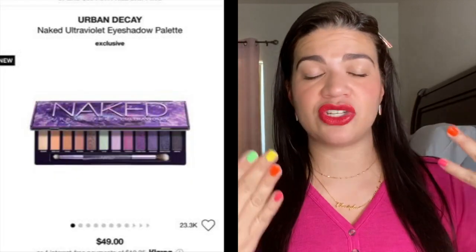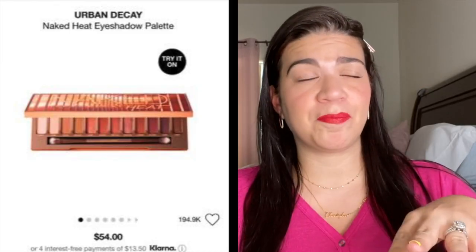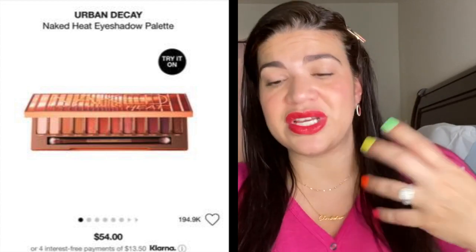From Urban Decay — I have never been into their Naked palettes at all, especially the original ones. Those are the ones I like the least; they're just colors I don't gravitate towards. But the Naked Heat palette and the Naked Ultraviolet palette have me a little intrigued. I love purples on the eyes, especially for brunettes like myself — purples look amazing. The Ultraviolet palette has really pretty purple colors, and the Naked Heat has colors I just love love love. So those are two that had me intrigued and I said, why not add them to the cart.